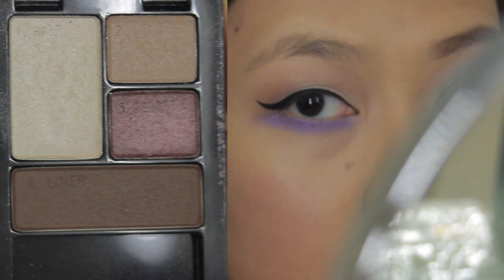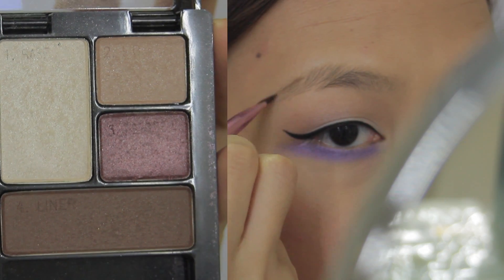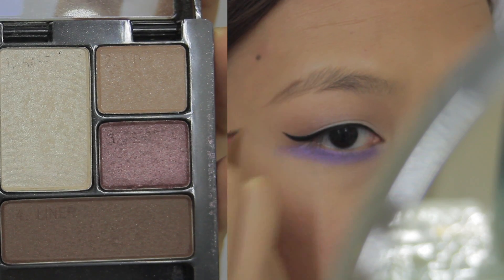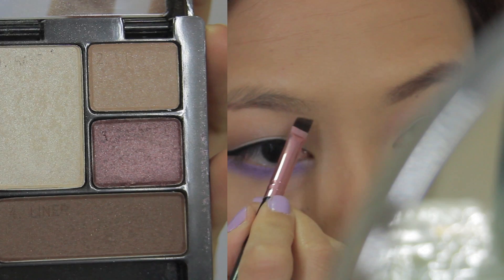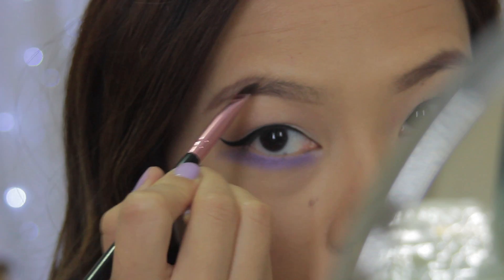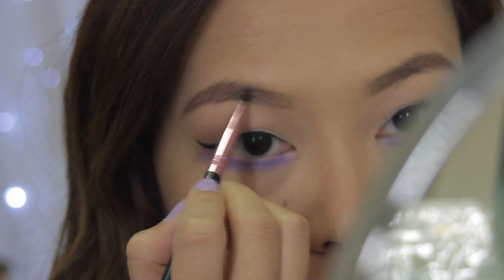I'm going to grab that darkest brown eyeshadow again and start filling in my eyebrows. What I like to do first is always start at the tail, and then whatever is left on my brush I'm going to go ahead and outline the front of my eyebrow. Once that's done, I'll fill the rest of my eyebrow in.